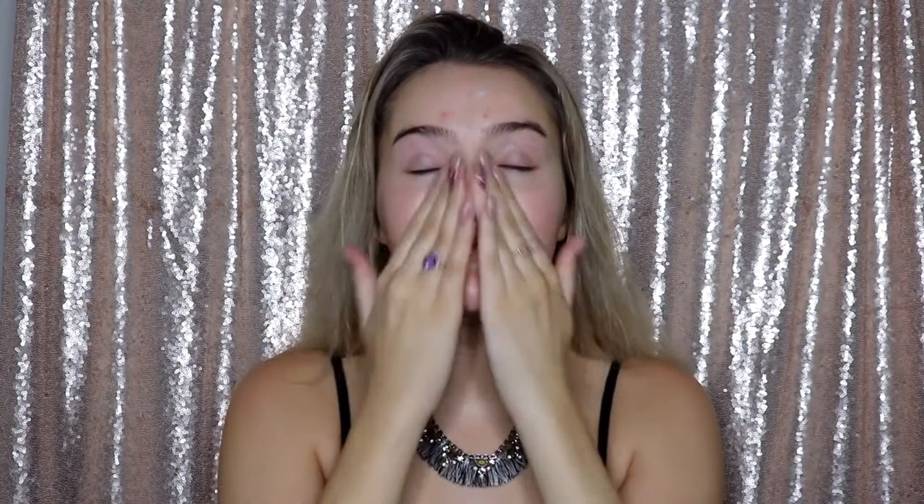Hey guys, what's up! So first we're gonna start with some skincare fun stuff. I'm moisturizing my face with my Neutrogena Hydro Boost Water Gel. And then I'm using this serum — this is by the brand Beauty Counter. I just kind of wanted to use this to brighten up my skin and give more of a base for my makeup.